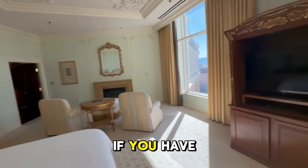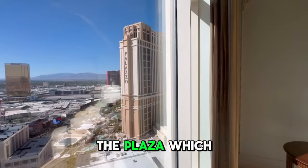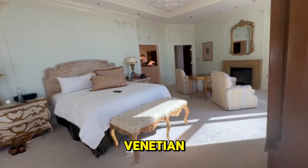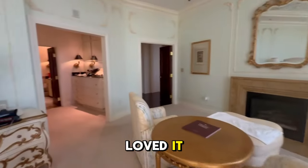Let us know if you have ever been here. The Venetian is amazing, and then there's the Palazzo which is also part of the Venetian. I recommend the Venetian — I really love it over here. Okay, that's our tour, hope you loved it!